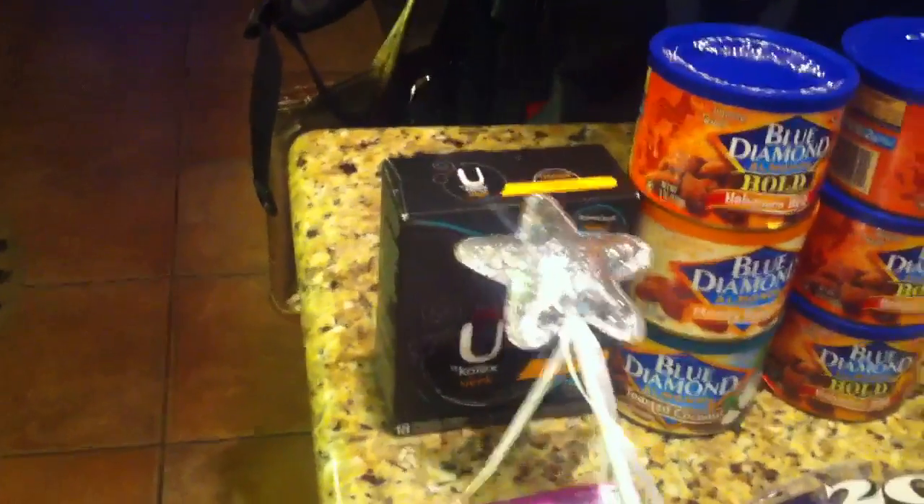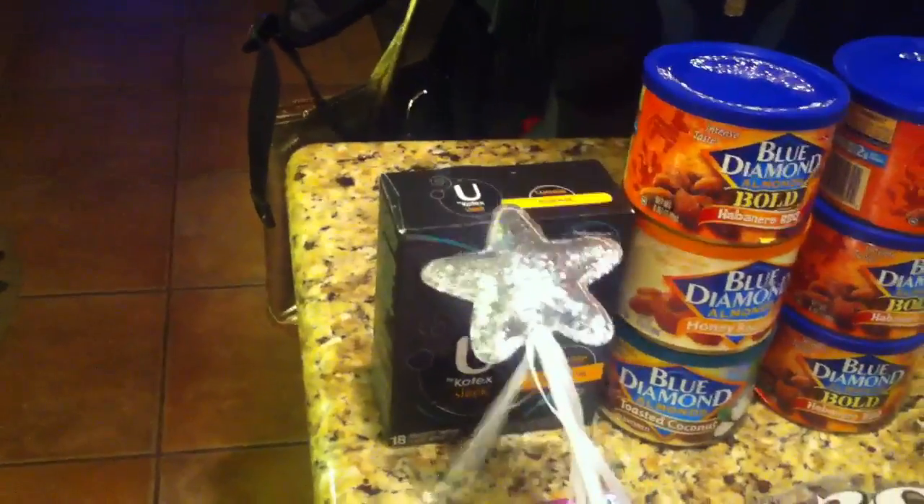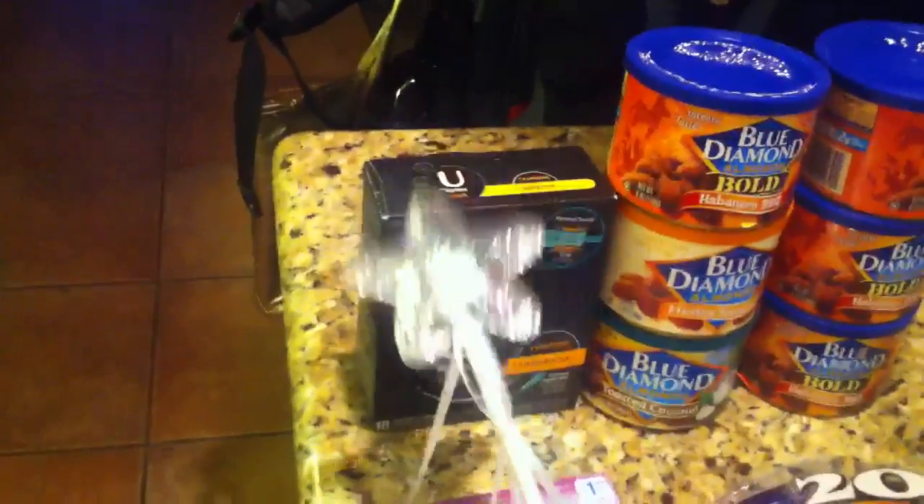So the first thing I picked up was one more of the You by Kotex. Same deal that was going on last week — I think we all pretty much know about this deal.